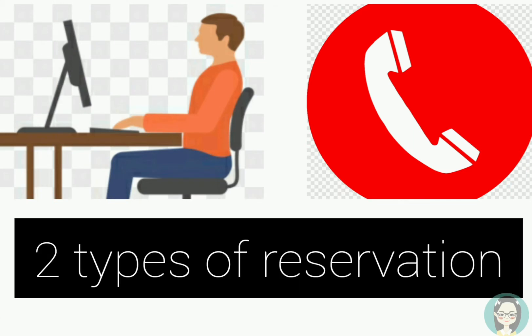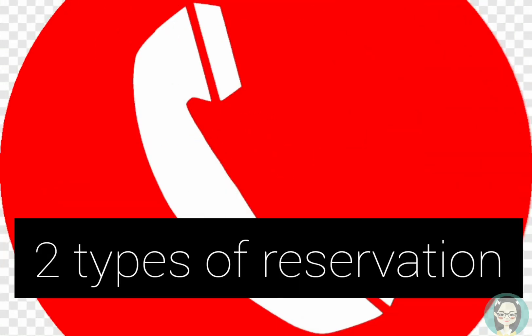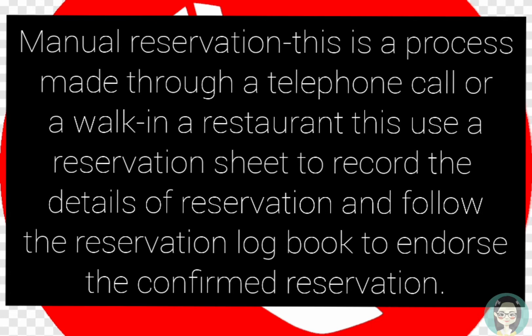There are two types of reservation. First, the manual reservation. This is a process made through a telephone call or a walk-in in a restaurant. It uses a reservation sheet to record the details of the reservation and follows the reservation logbook to endorse the confirmed reservation.